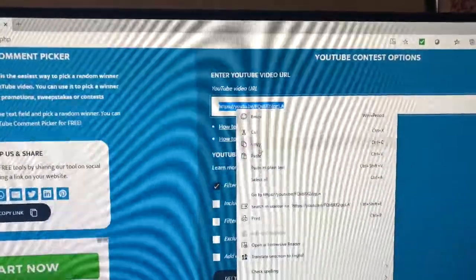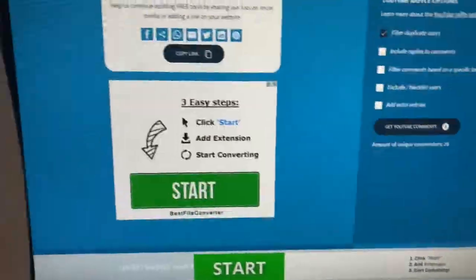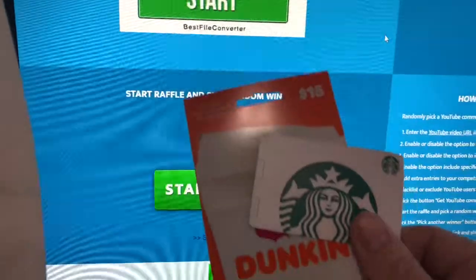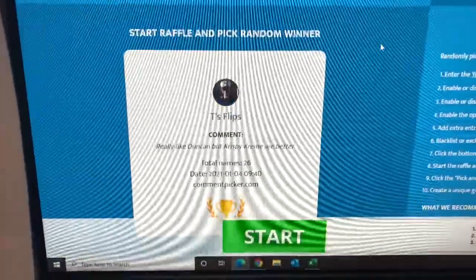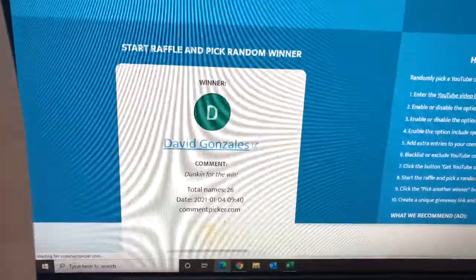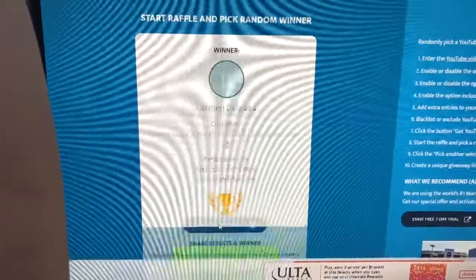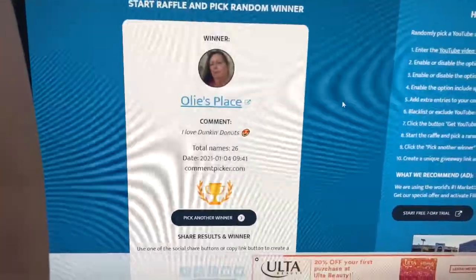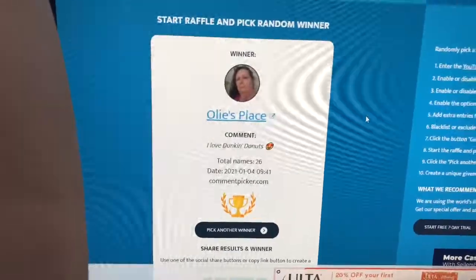Now for the final drawing — 26 entries. Your odds are pretty good, plus those other people already won so they are not eligible. This is the final drawing for $25 in gift cards — Starbucks and Dunkin', $15 and $10. The winner is... David — no, David, you're not getting these. He's already got Simon. David, way to get drawn twice this week. We're picking a different winner — and we got Ollie's Plays. Congratulations! You love Dunkin' Donuts, so do I. Contact me through Instagram or email and I will get these two items sent out to you.